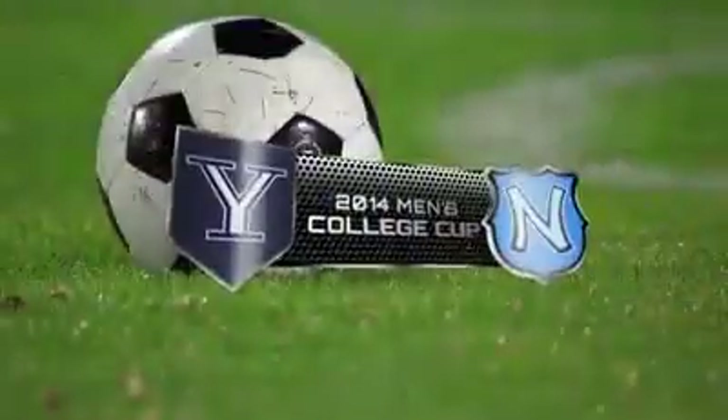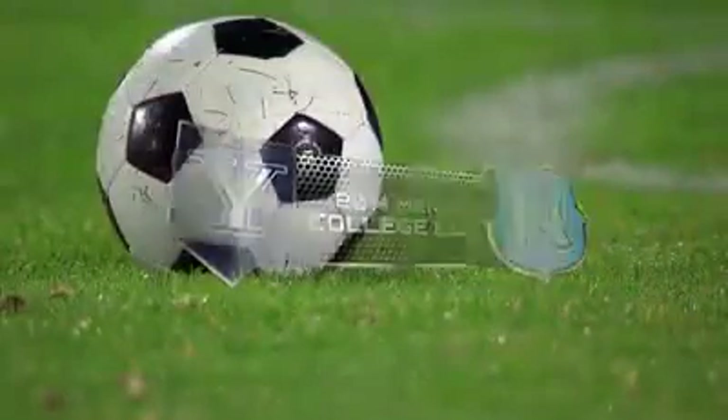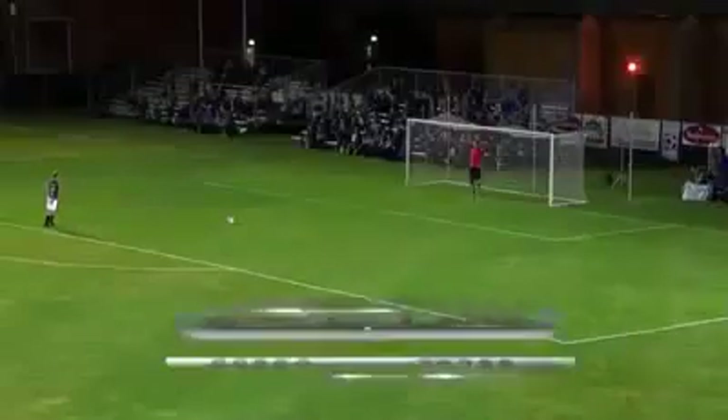Welcome back to our coverage of the game of the year between Yale and North Carolina. If you're just joining us, we have witnessed an unbelievably well-fought match tonight, and it's come down to penalty kicks.